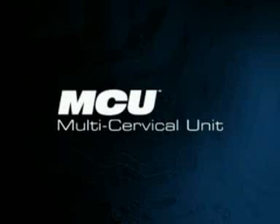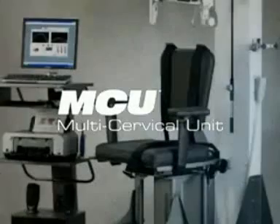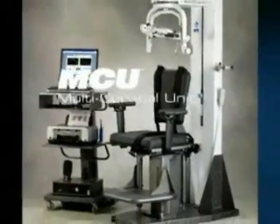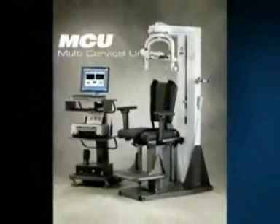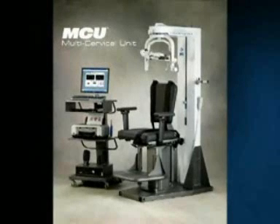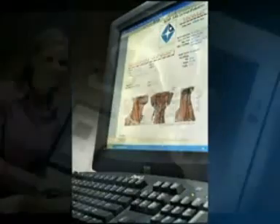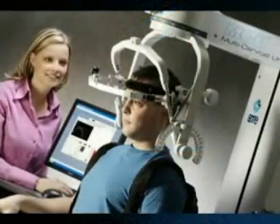The MCU is the most effective and complete system for cervical evaluation and treatment available in the market today, providing objective data to help diagnose and treat neck-related ailments and measure real progress with clinically proven methods. The objective of the MCU is to achieve total functional restoration to the neck musculature. The acquisition of the MCU will position your clinic as the neck care center of excellence.